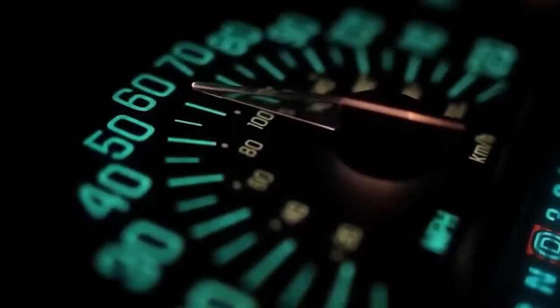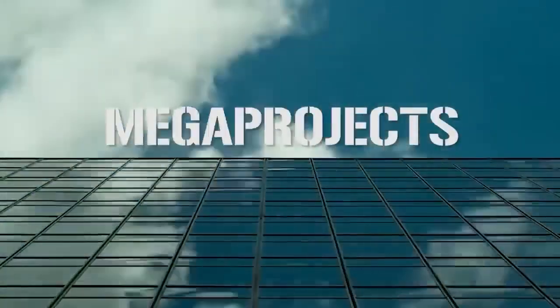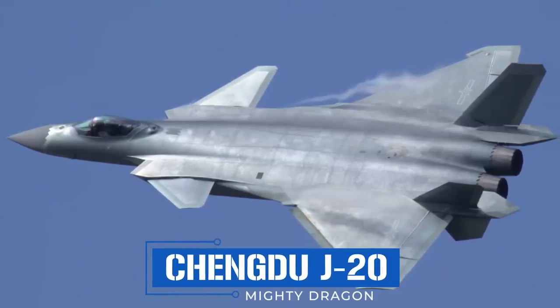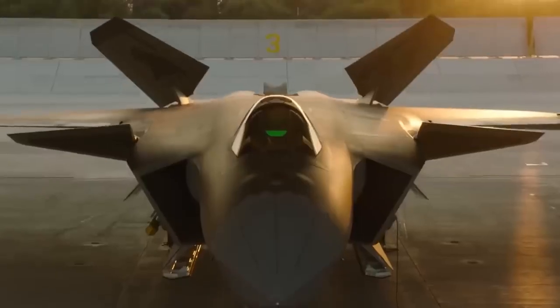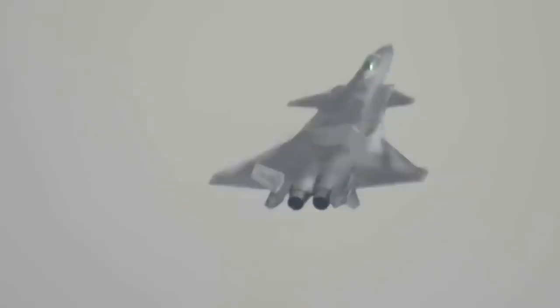China's PLAAF J-20 Mighty Dragon has been seen performing stunning maneuvers at low speeds. A video has emerged of the aircraft performing complex maneuvers, suggesting the fifth-generation fighter may have finally acquired the much-awaited thrust vectoring capability. Has China mastered the thrust vectoring technology?